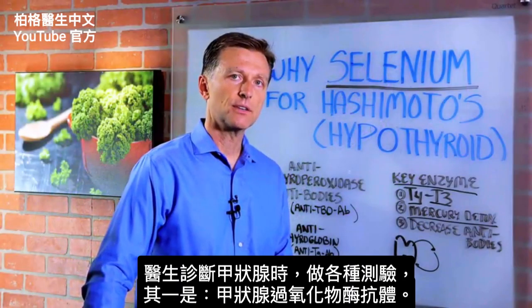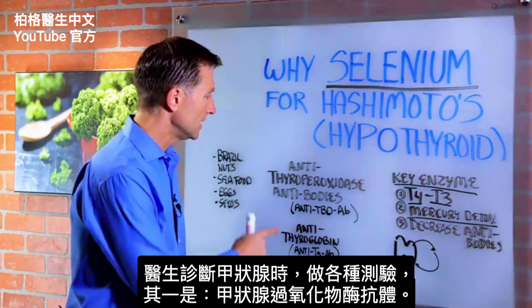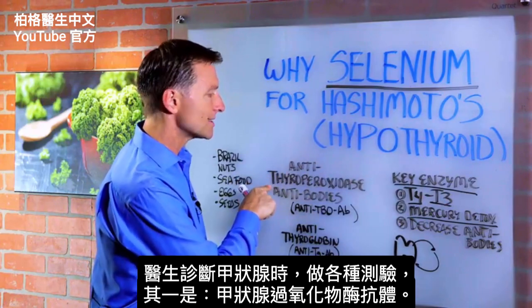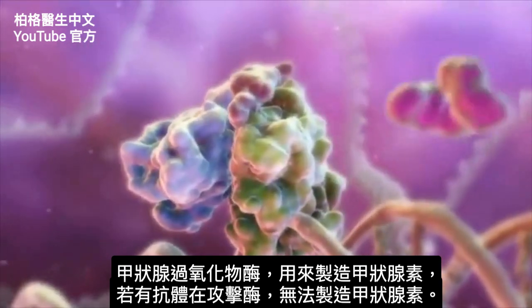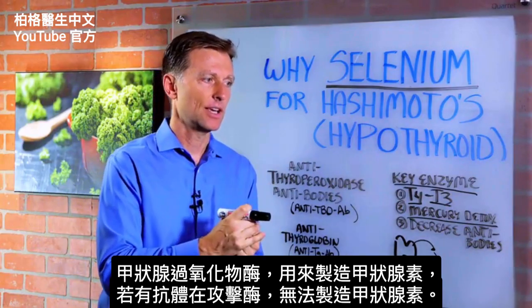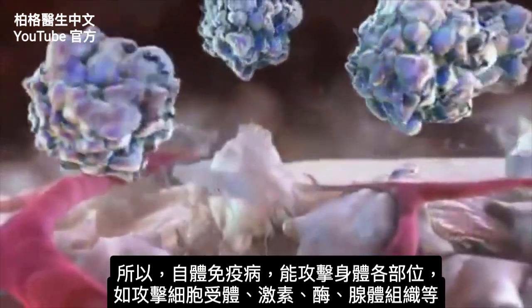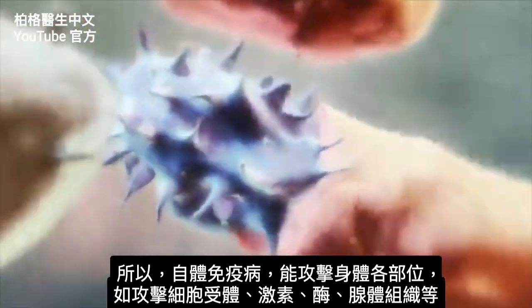When you go to your doctor to get your thyroid evaluated, they're going to look for various things. One is called anti-TPO, which is anti-thyroperoxidase antibodies. Thyroid peroxidase is an enzyme used to make thyroid hormones. So if you have antibodies attacking that enzyme, you're not going to make thyroid hormones. You can have an autoimmune disease against almost anything — against receptors for cells, against hormones, against enzymes, against the gland tissue, et cetera.